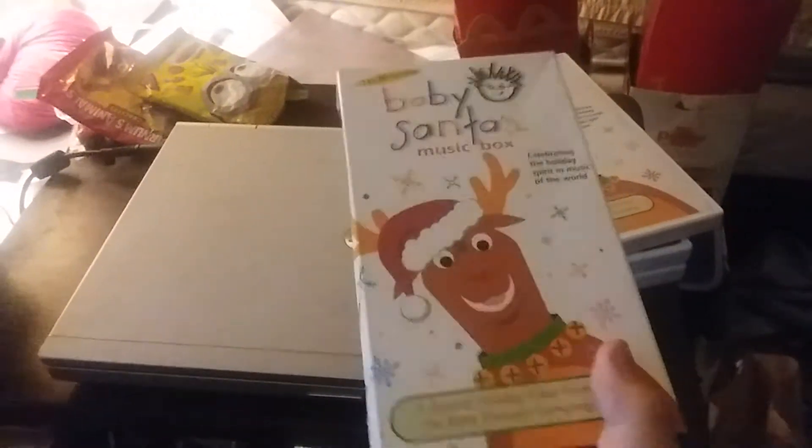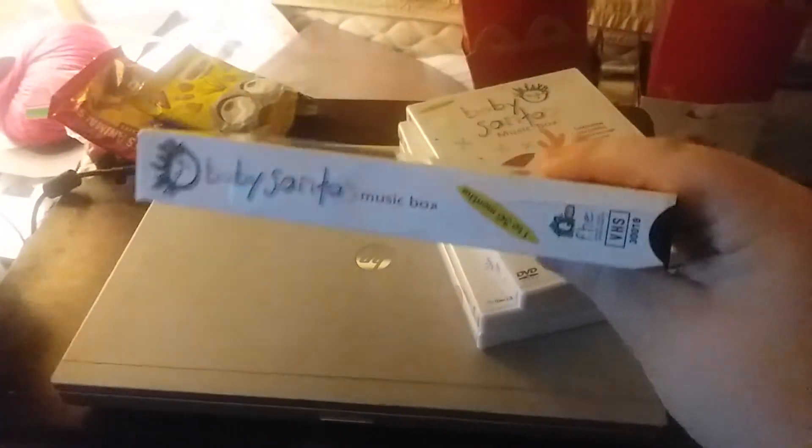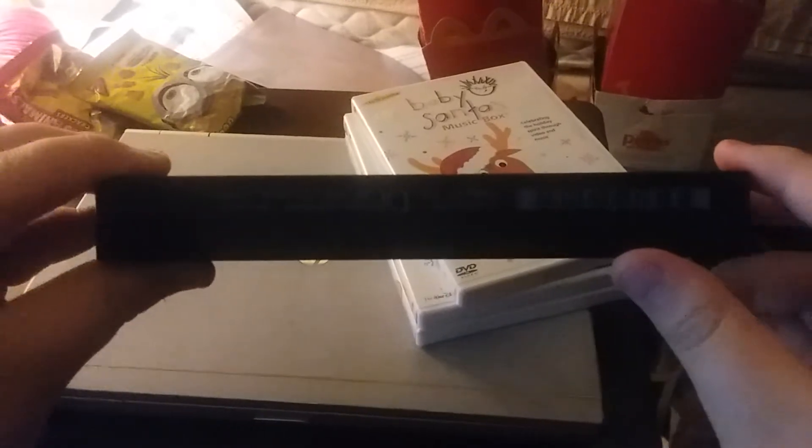First up we have the Baby Santa's Music Box 2000 VHS. Here's the front, this side, the other side, the top, and the back. There is no inside. Here's the tape. Print date is September 25th, 2000.